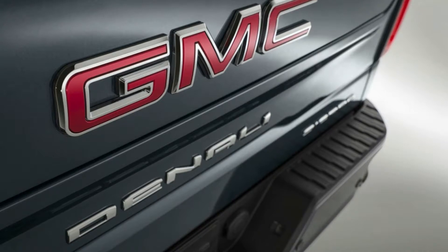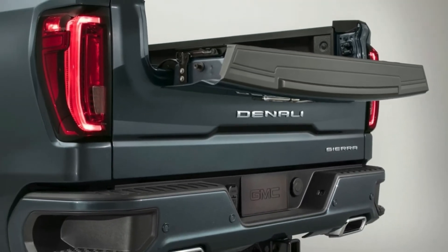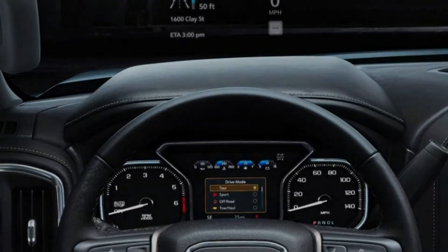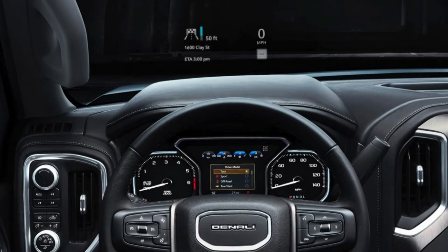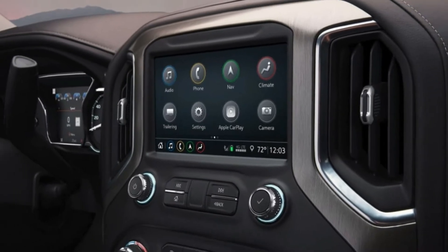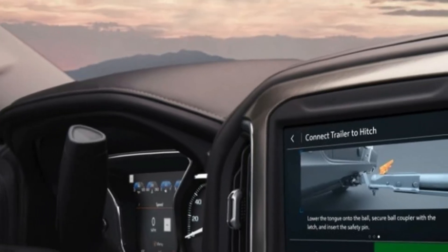New to the AT4 is the Traction Select System, GMC's take on terrain mapping, which adjusts throttle, transmission, and stability control settings to suit different environments. It pairs with the standard 5.3-liter V8 and 8-speed automatic transmission, and is also available with the 6.2-liter V8 or the new turbo diesel 3.0-liter inline-6. The latter two come with the 10-speed automatic co-developed with Ford.